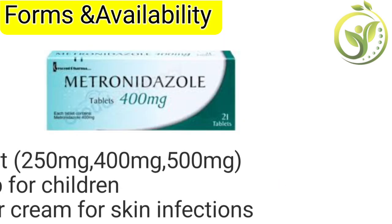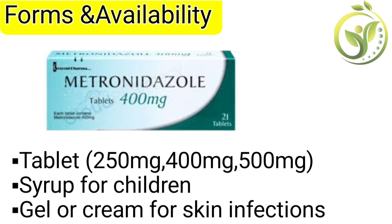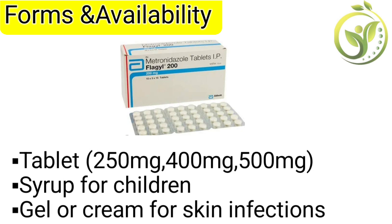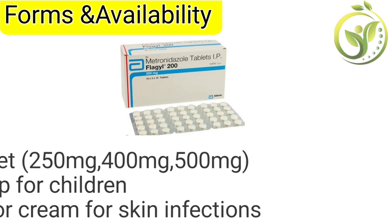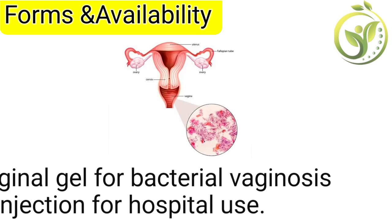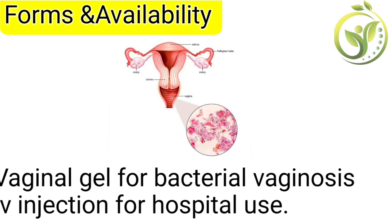Forms and availability: Tablets come in 250 milligrams, 400 milligrams, and 500 milligrams. There is syrup for children, gel or cream for skin infections, vaginal gel for bacterial vaginosis, and IV injection for hospital use.